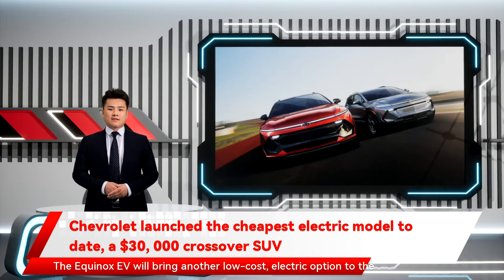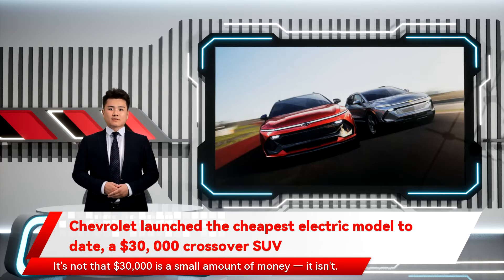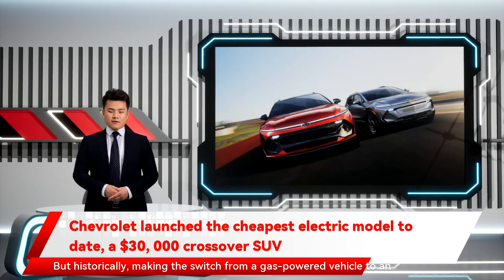The Equinox EV will bring another low-cost electric option to the country's most popular vehicle segment: compact SUVs. It's not that $30,000 is a small amount of money. But historically, making the switch from a gas-powered vehicle to an electric one often meant buying something expensive, like a Tesla.